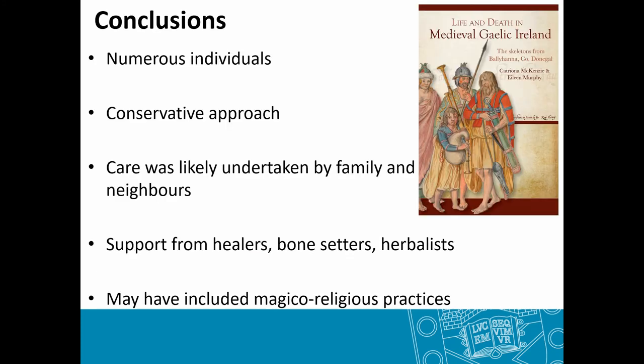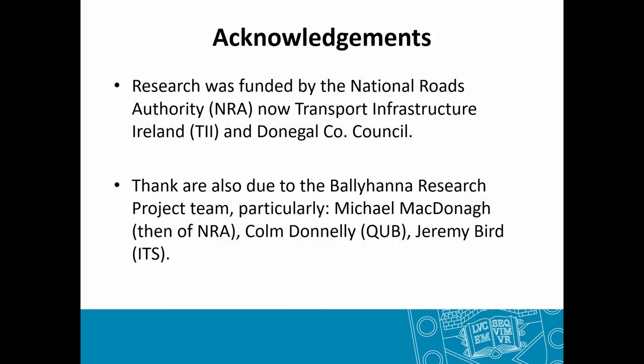To conclude, within this population of 869 adults there was a huge array of interesting pathologies and many would have required healthcare at some point across their lifespan. Using the bioarchaeology of care approach's conservative model, the actual care was likely far more intensive than outlined. Care was likely undertaken by family and neighbours — with children and the elderly potentially having an active role — supported by apothecaries, monasteries, healers, bone setters and herbalists, alongside the magical-religious practices particularly prevalent in Ireland.